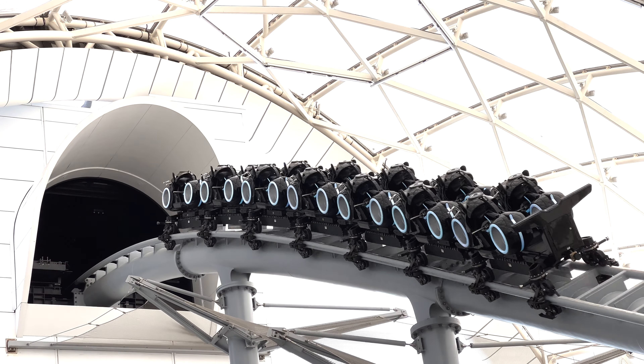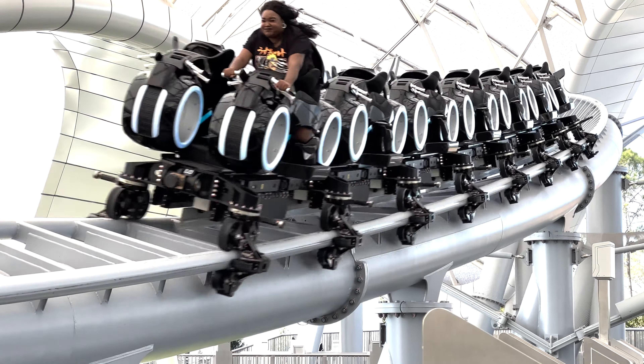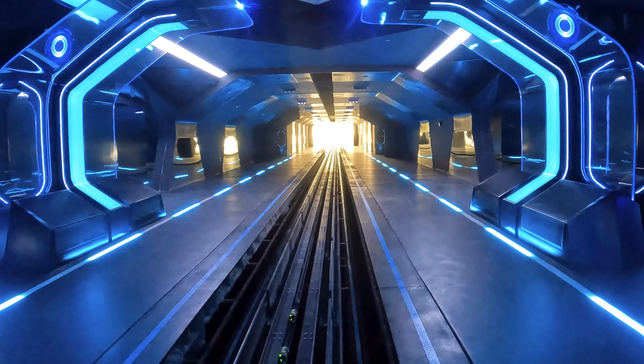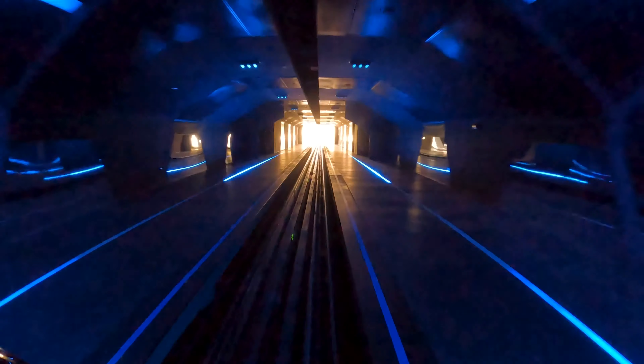Definitely very similar to Cosmic Rewind, but different enough to feel unique. My one major complaint is that it's short — very short. From the time the train launches to slowing down on the final brake run, it's only 55 seconds. So while this ride is really cool and enjoyable, it's also really short. I feel like they could have done more, because if this ride was 30 seconds longer, it would be one of my all-time favorite roller coasters.